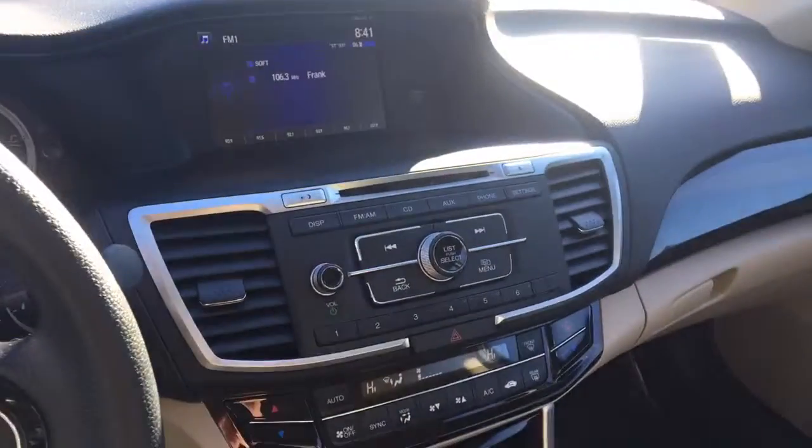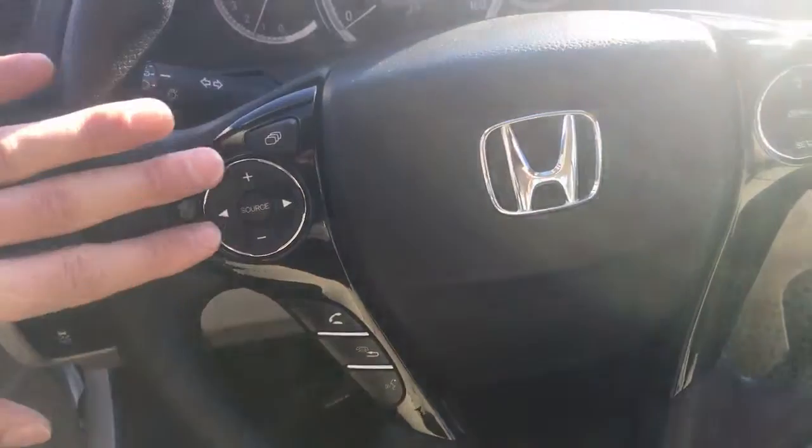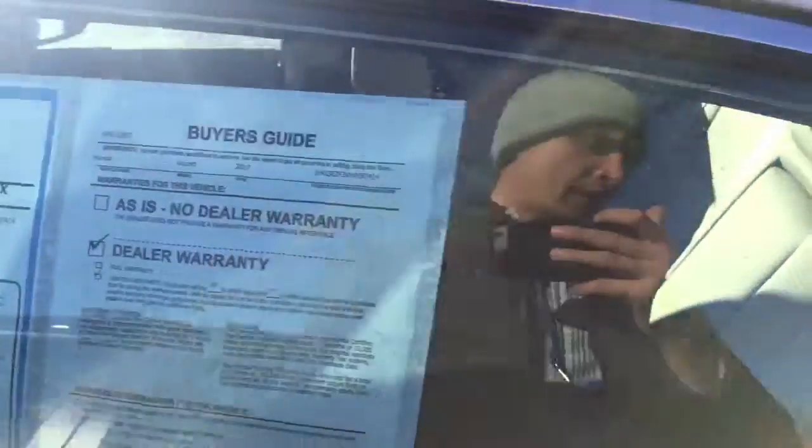Coming to the driver's side, you get an adjustable seat, power doors, windows and mirrors, automatic transmission, dual zone climate control, FM radio, CD player, Bluetooth hands-free, backup camera, cruise control, and steering wheel mounted audio controls. These are the controls for the Bluetooth hands-free. You also get automatic headlamps and a couple of driving modes — regular drive, sport mode, low gear, and an economy mode.